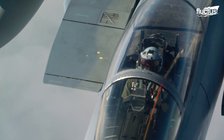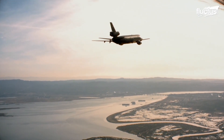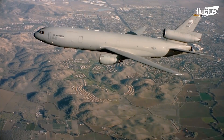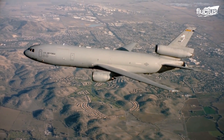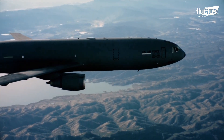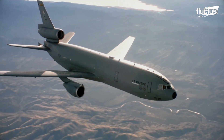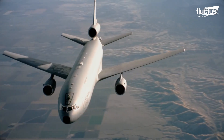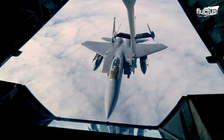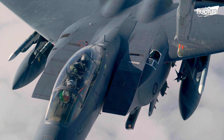In order to refuel mid-air, the aircraft flies near a KC-10 Extender, which is an aircraft designed to provide aerial refueling for a variety of planes. The KC-10 Extender can hold a maximum fuel load of 356,000 pounds and can travel 11,500 miles without any cargo on board. Once fueled, the F-15 Eagle can detach from the larger aircraft and resume its mission.